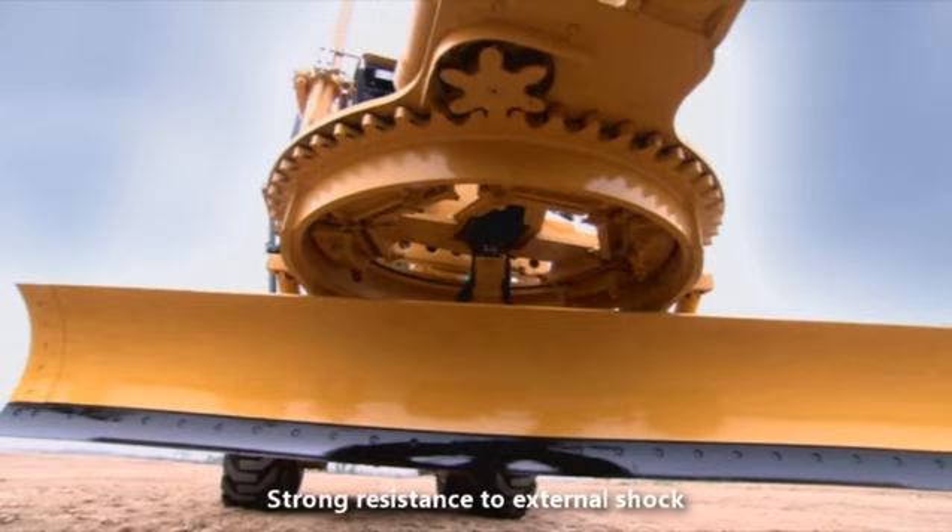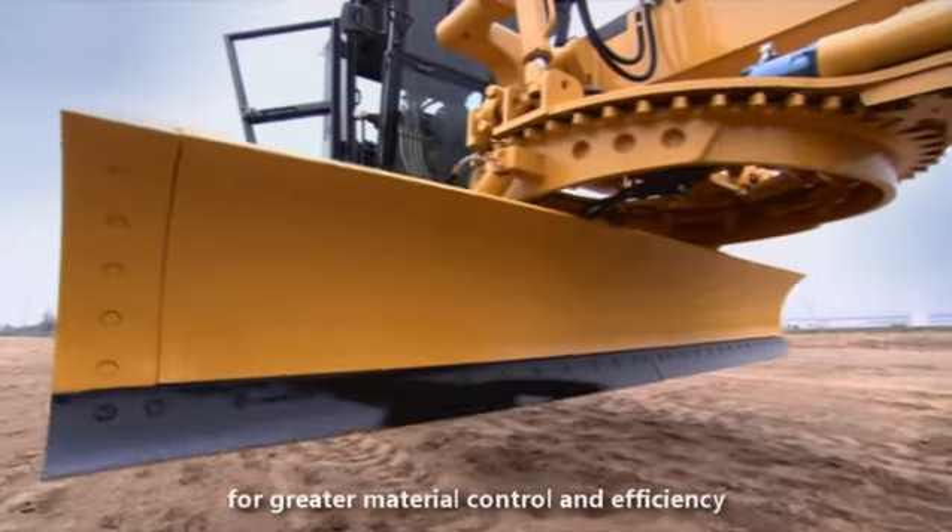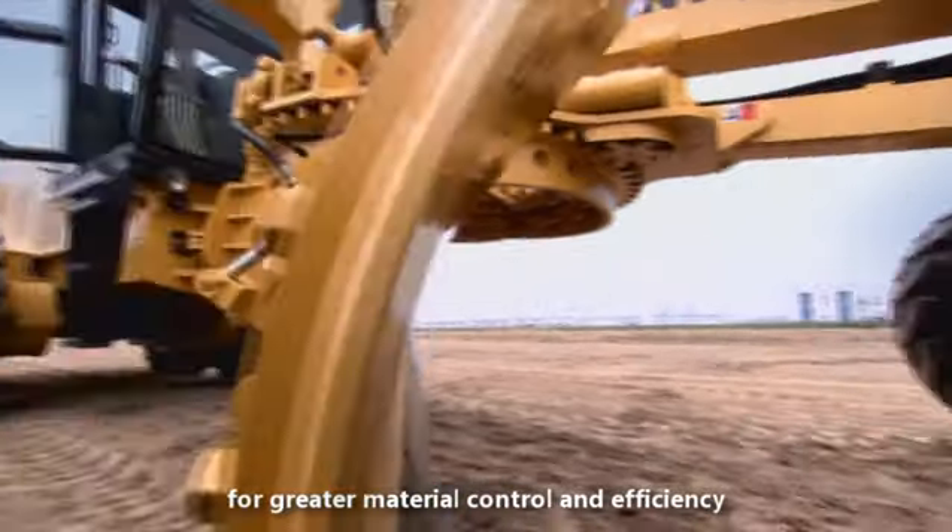The motor grader features strong resistance to external shock, and is equipped with a greater blade angle range for greater material control and efficiency.